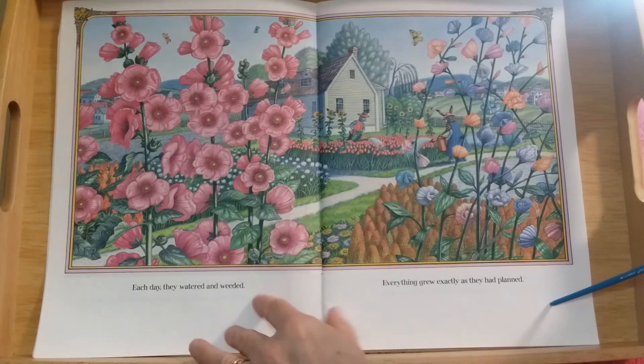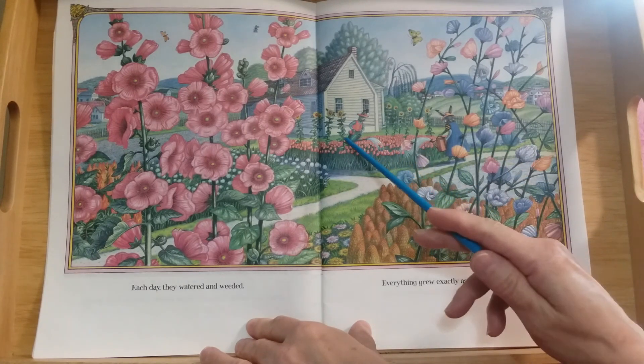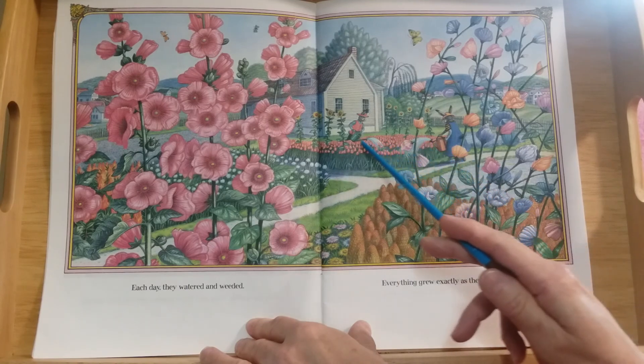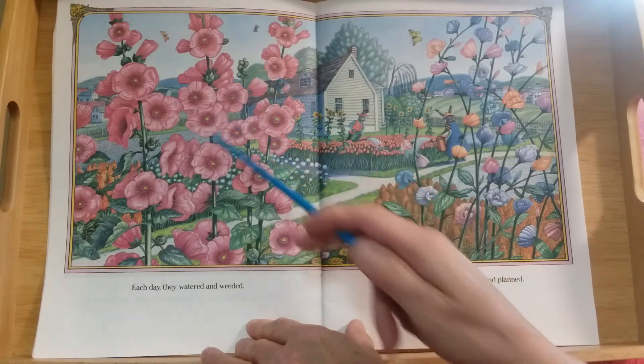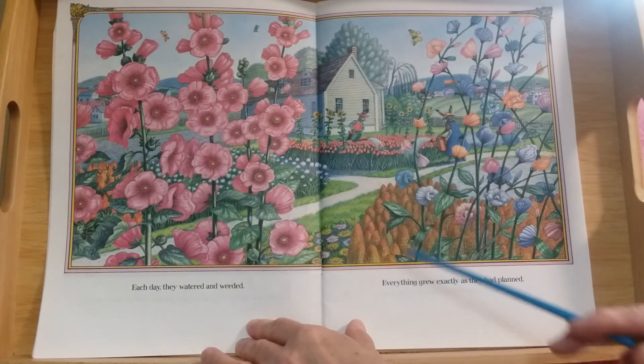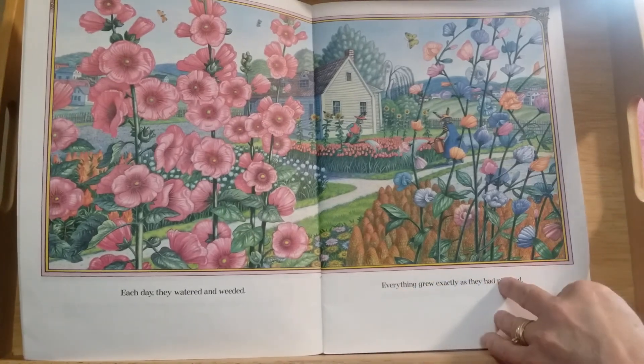Each day they watered and weeded. Everything grew exactly as they had planned. Here they are watering a big patch of red tulips — reddish orange. These things are called hollyhocks. There are all kinds of other beautiful flowers in their garden.